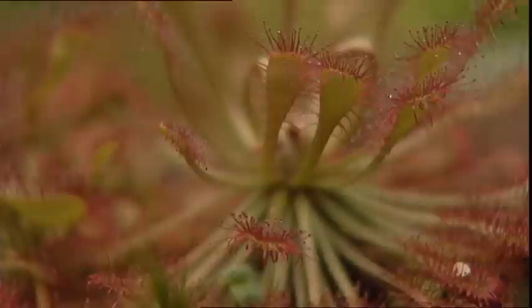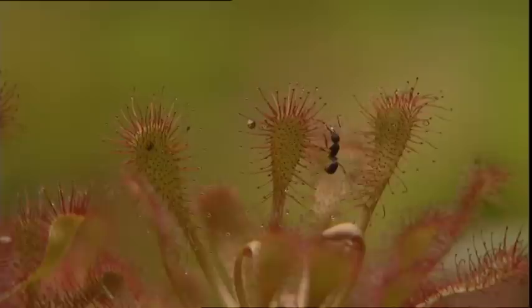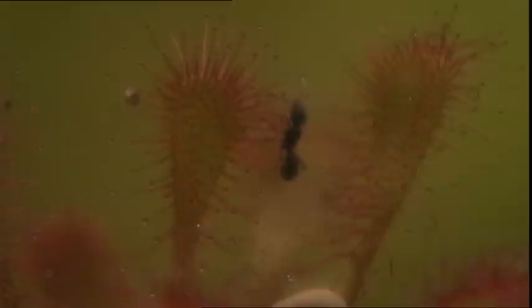A relative of the Venus flytrap, the sundew, has a different way of hunting. The glands on its leaves secrete a false nectar that attracts certain insects. But it's over for them — they are trapped in this sticky liquid, just like this ant, which is about to become its meal.